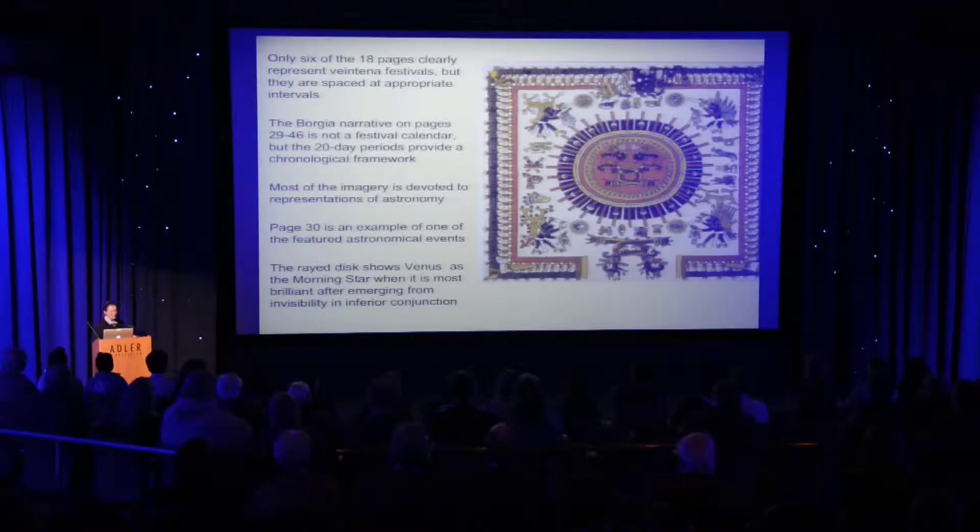Page 30, for instance, the second page, is one of the featured astronomical events.